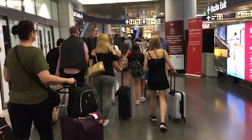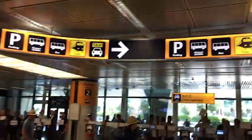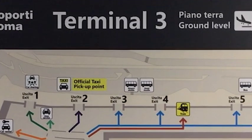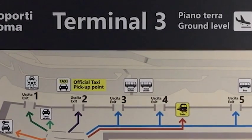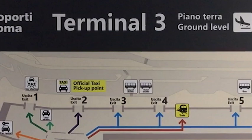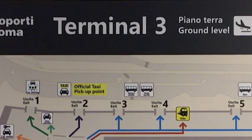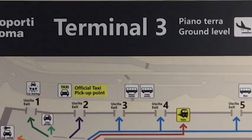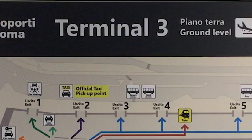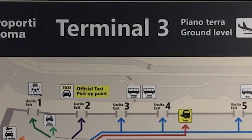Proceeding out to the ground level of Terminal 3, this diagram shows your options to get into Rome central. You can follow the orange arrow for car rental, the green arrow out Exit 1 for car sharing, the black arrow out Exit 2 for taxi, Exit 3 for airport shuttle, and you can skip Exit 4. Follow the red arrow to the Leonardo Express train into Rome central, or take the blue arrow all the way to Exit 5 for the bus into Rome central.